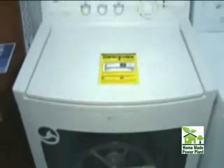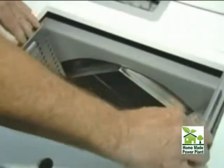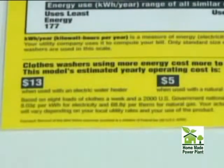You can buy super-efficient appliances at specialty stores. This washing machine, for example, costs $1,200 to buy, but then it only uses $13 a year in electricity.